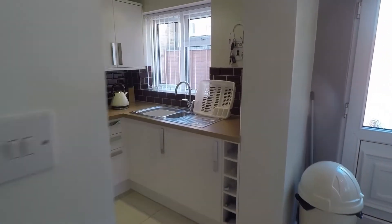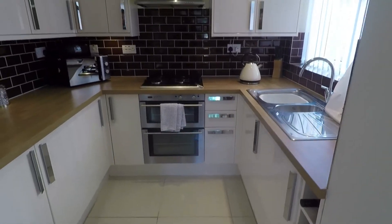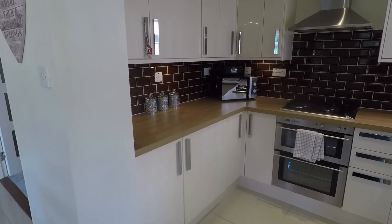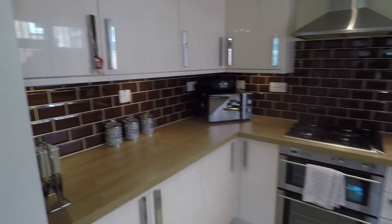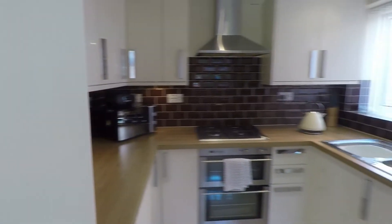Tucked around the corner you have your beautiful modern kitchen. As you can see, there are plenty of wall and floor units with wood effect worktop space and integrated appliances as well. Lovely in here — nice, bright, and modern.